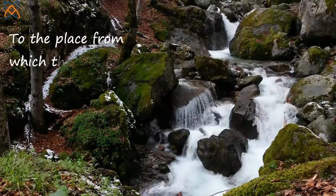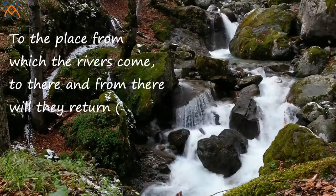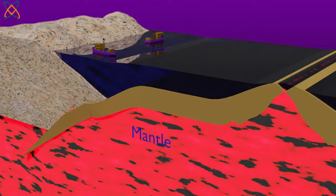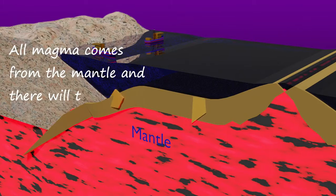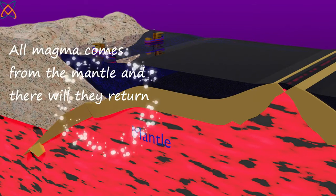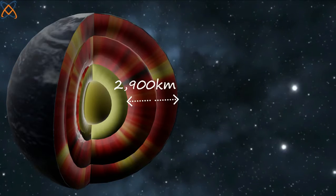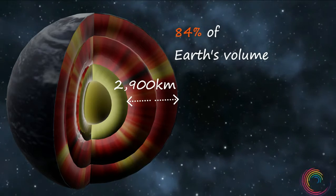Solomon in Ecclesiastes 1:7 said, 'To the place from which the rivers come, to there and from there will they return.' The same can be applied in a similar way relating to magma — all magma comes from the mantle, and there will they return.